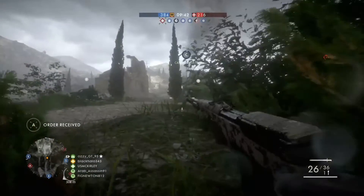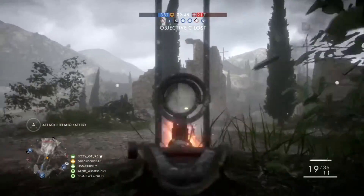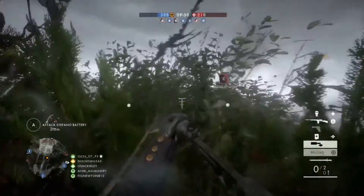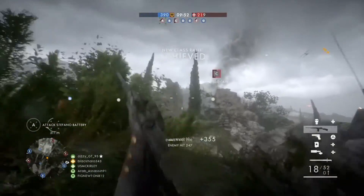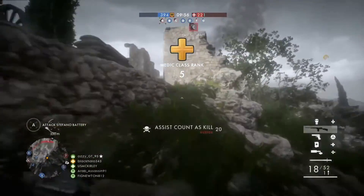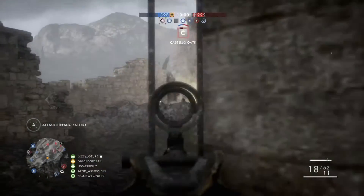Hey guys, welcome back to another video. Today we've got some exciting news about Escape from Tarkov. The developers from Battlestate Games went to the Molot Ordnance factory to test out the weapons that will be in the game — that is so exciting. Some of the weapons they tested out were the Veper 12 shotgun,